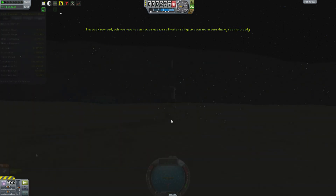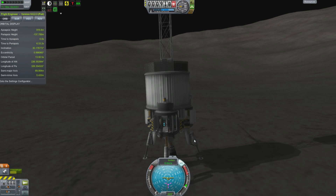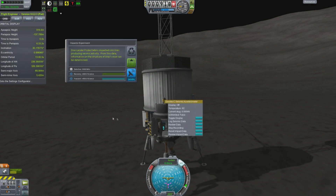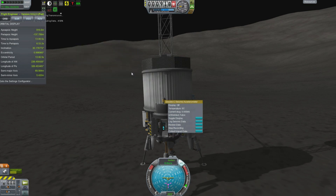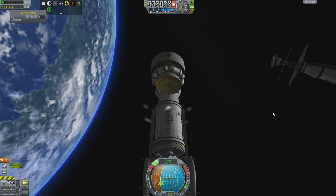Impact recorded. Science can now be accessed from one of your accelerometers deployed on this body. Collect impact data — 400 science! Drez lander probe debris has impacted onto Drez. Well, we only have 10,000 to get, right? That's what we need. We've already unlocked antimatter.